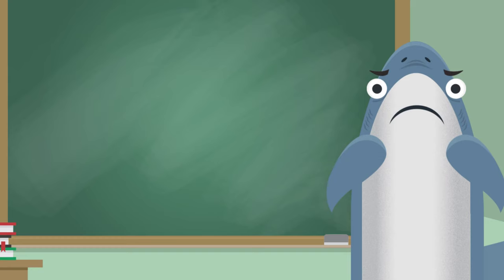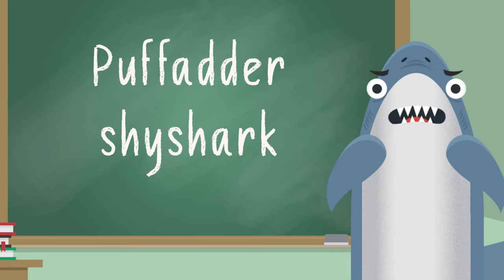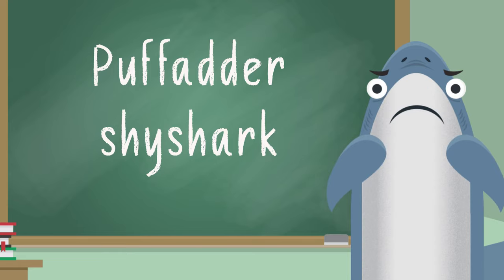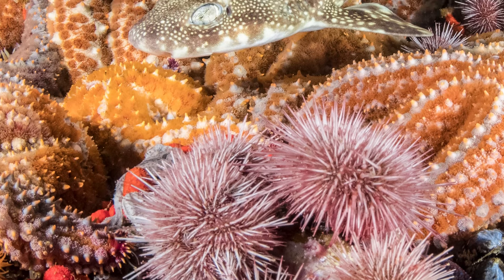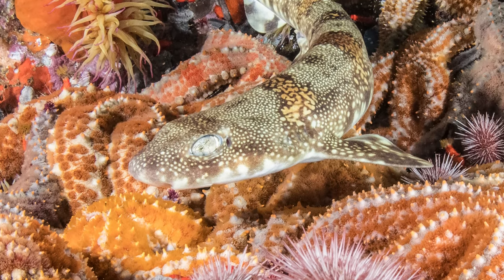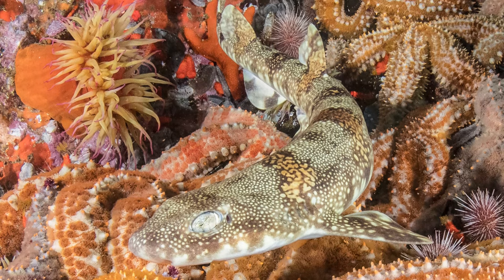Who's next? How about the Puff Adder Shy Shark? Is it a real shark or something I made up to fool you? Introducing the super adorable Puff Adder Shy Shark. Look at those beautiful colors — those oranges and browns help them blend into the bottom along the rocky reefs of South Africa.